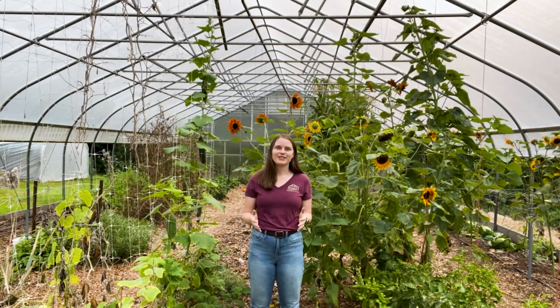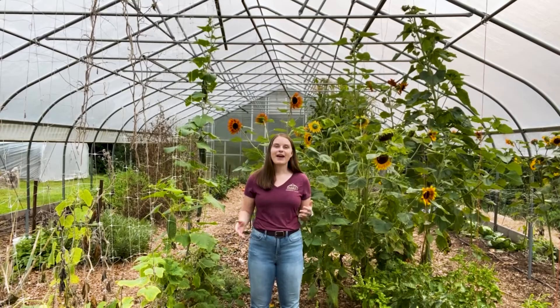If you're a grower looking to purchase a high tunnel or upgrade your greenhouse equipment through the NRCS, this is the place to start. I'm Megan with Rimmel Greenhouse Systems and I'm here to share some information about NRCS cost share programs.